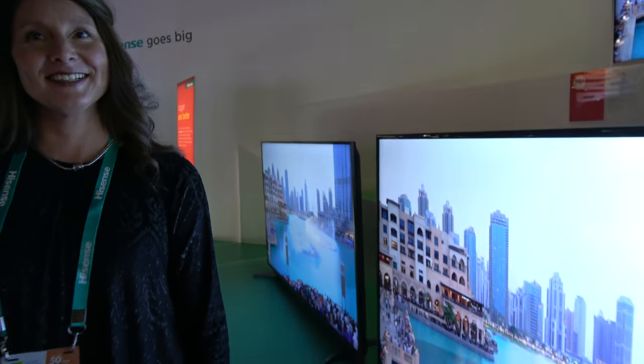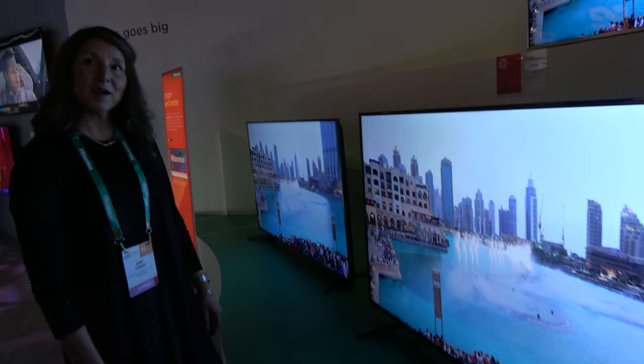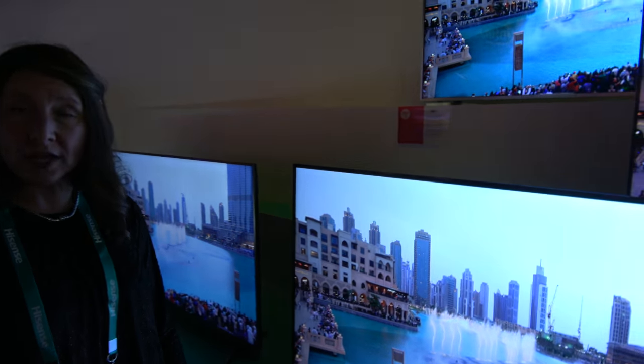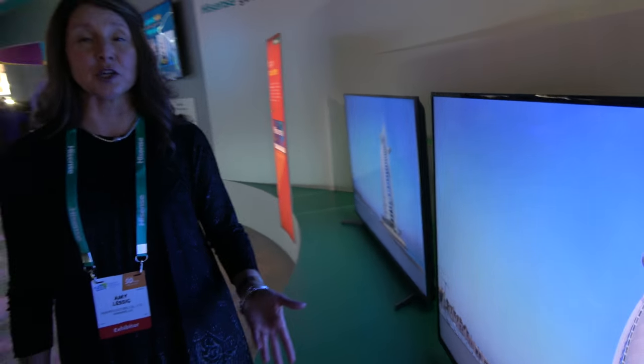So here at Hisense — my name is Amy Lussig with Hisense. And here you have a beautiful 65-inch TV. This is a 4K HDR, 4K HDR compatible with great smart TV features including web browser.